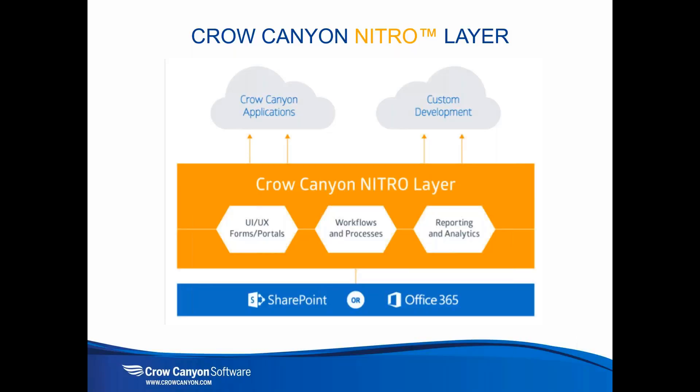All our applications are underlaid by this application design process and the Nitro Application Service Layer, which informs the UI/UX, the workflows and processes, and reporting analytics — driving efficiency and productivity, as we've been doing for thousands of organizations over the nearly 20 years we've been in business throughout the world.